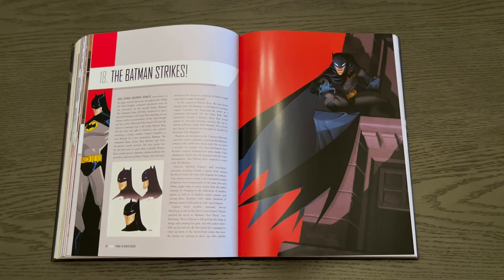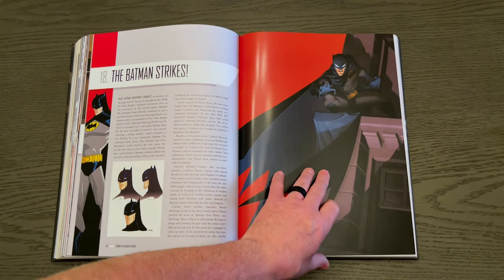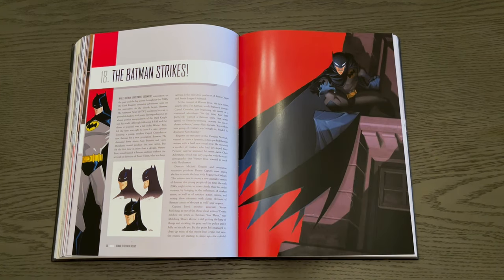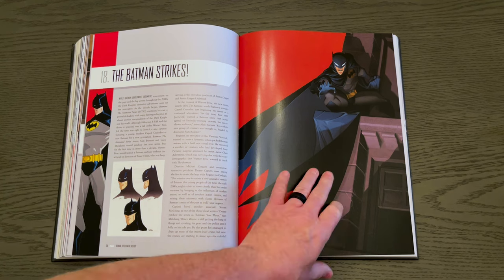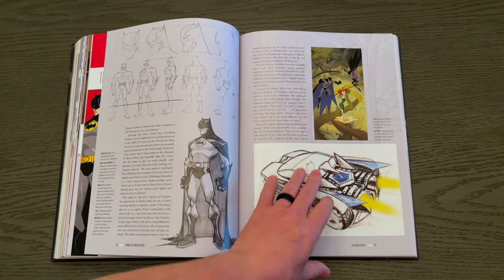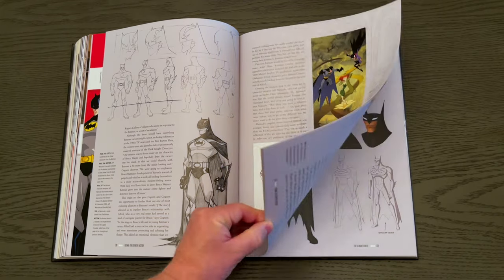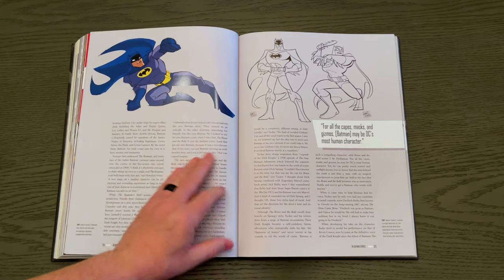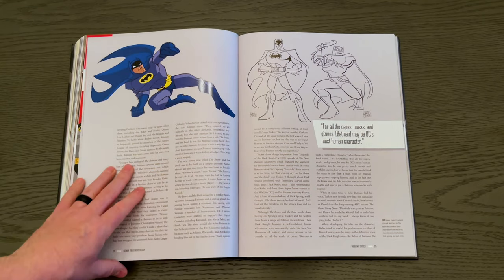And Batman Strikes — they had an accompanying comic book going along with the Batman animated series. I really think the Batman animated series is the most underrated animated series there ever was, for sure. You're going to get some background information on that, as well as the Brave and the Bold.